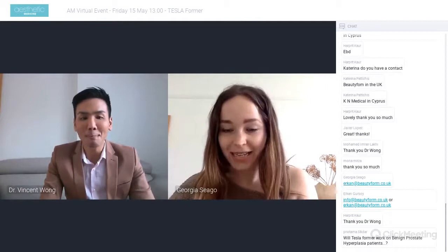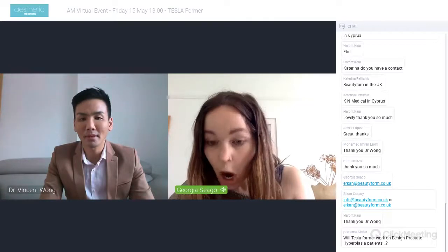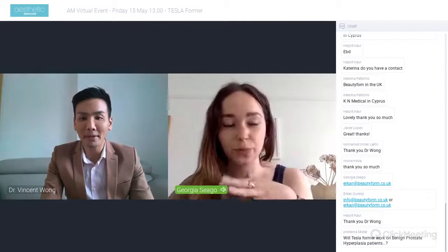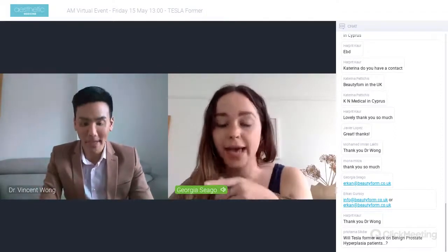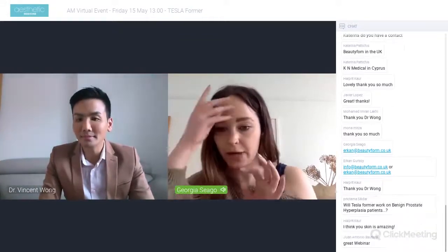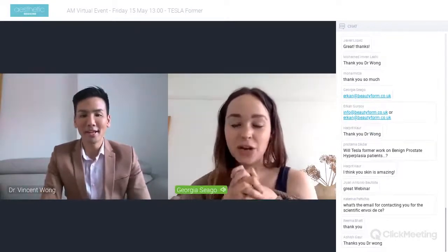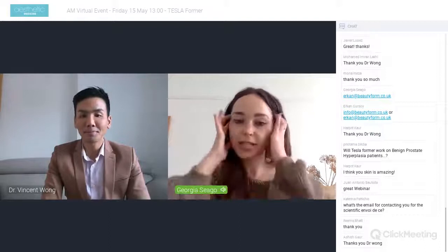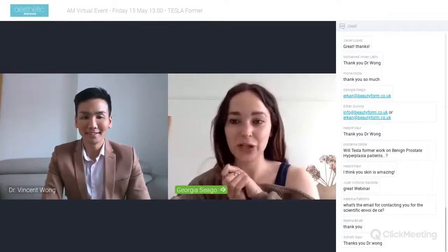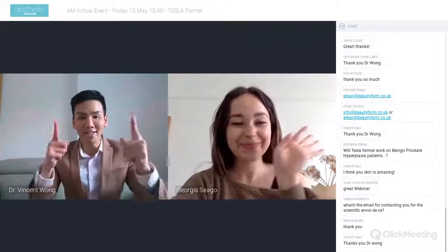For anyone wanting to request the clinical research papers, an email address will be provided. Thank you everyone — we have two more sessions left today in the virtual event so tune in to those. Thanks, see you soon, have a good weekend, stay safe.